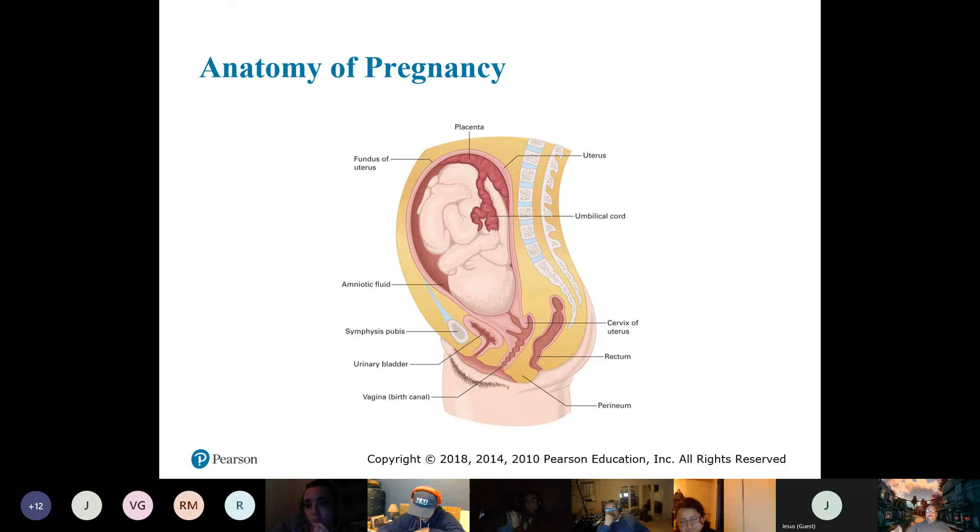Just notice this area right over here — remember the location of this compared to everything else. We'll come back to that.